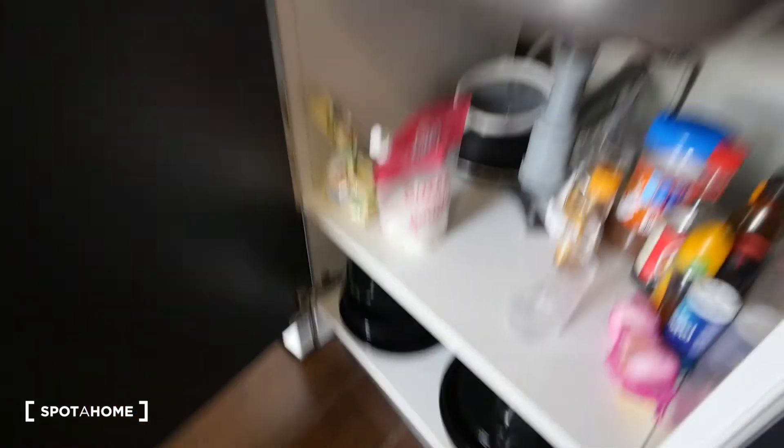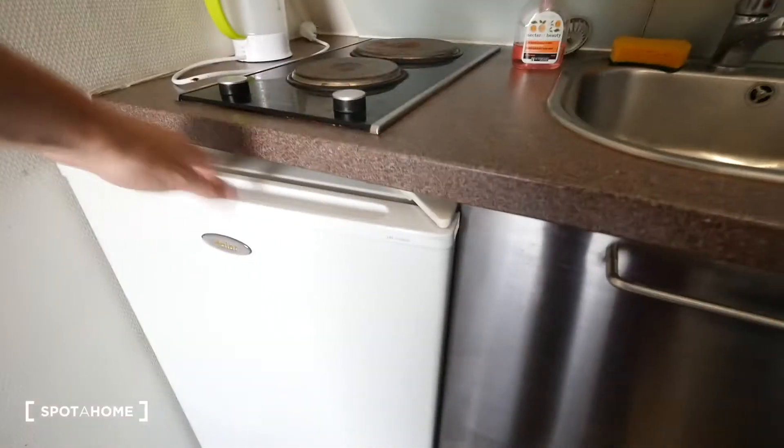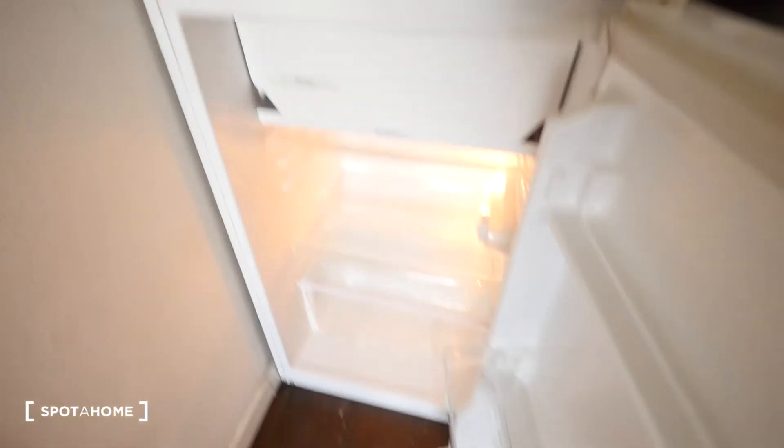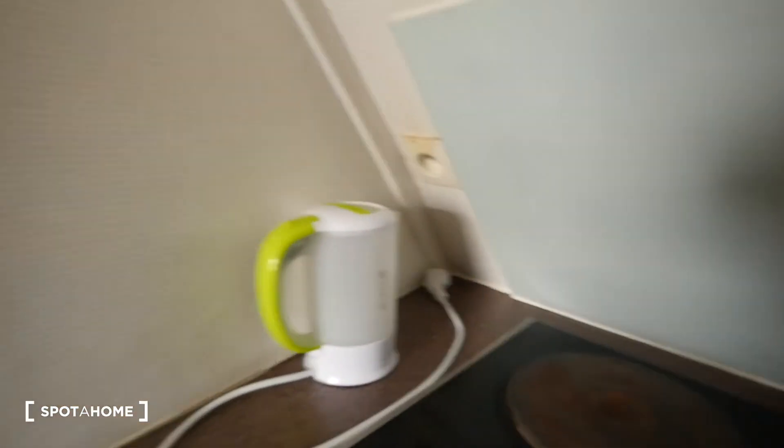Here is more storage space, and here is a stove with two hobs. Down here we have the refrigerator with a freezer on the top, and a small kettle to heat the water.